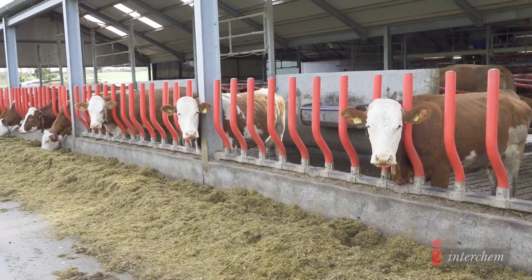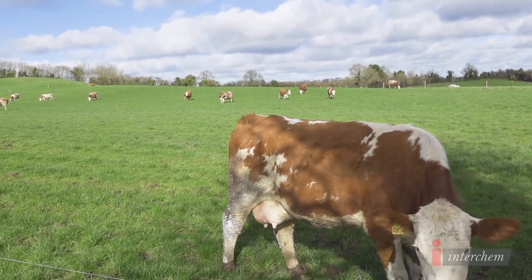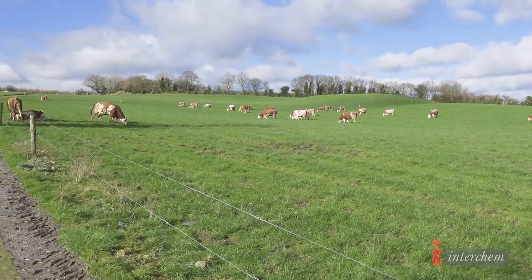We currently have 120 Fleckvieh cows milking, two Lely robots, and we're using the Lely calf feeder. This is our second calving season using it.